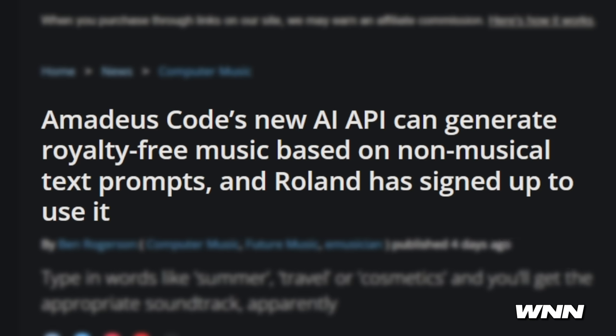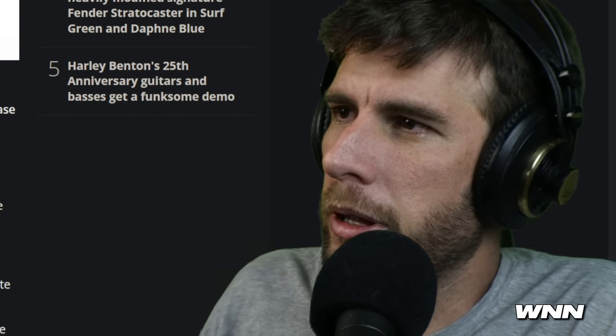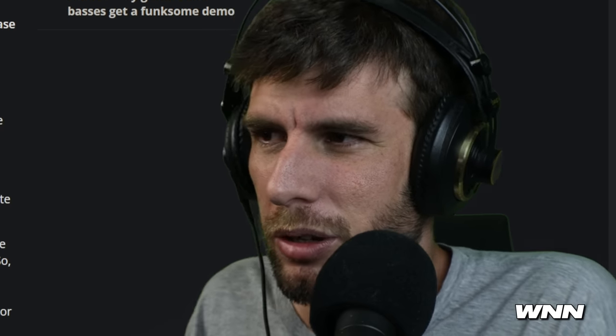What does that even mean? Type in words like 'summer travel' or 'cosmetics' and you'll get the appropriate soundtrack, apparently. Will it be good, though?